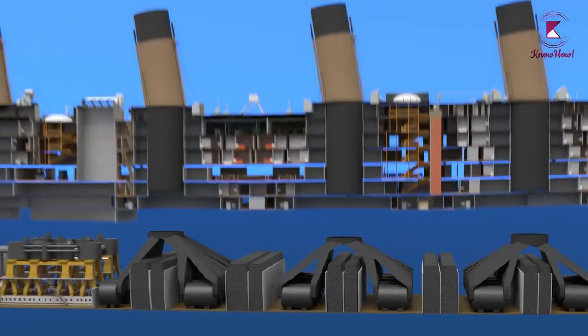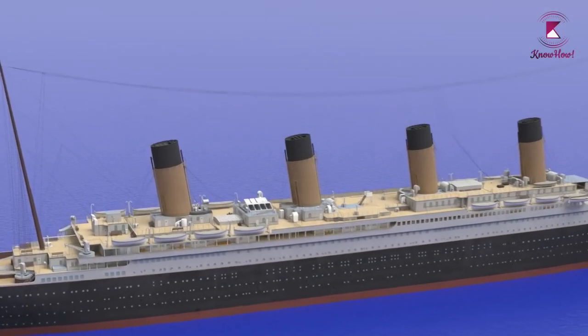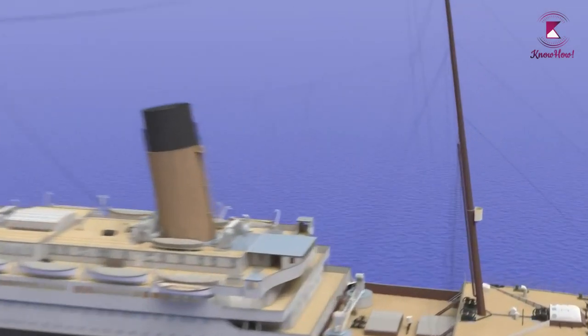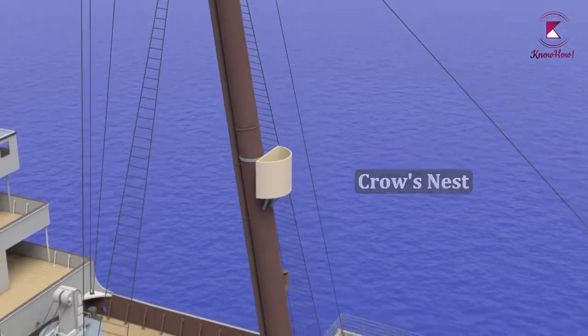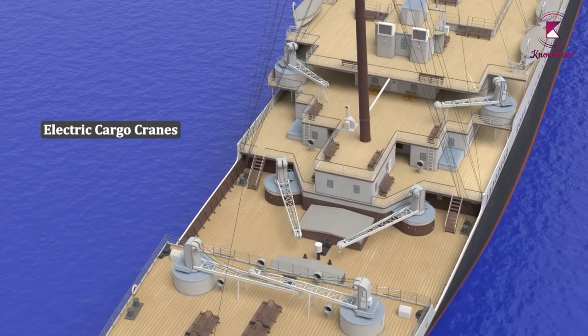Coal is burned down below and the smoke comes up the funnels. Only three of the funnels are used for the burned coal smoke; the fourth funnel is used for ventilation. Towards the front of the ship you can see the crow's nest, which is used as a lookout point. The Titanic also had several electric cargo cranes to help with loading and unloading at the docks.